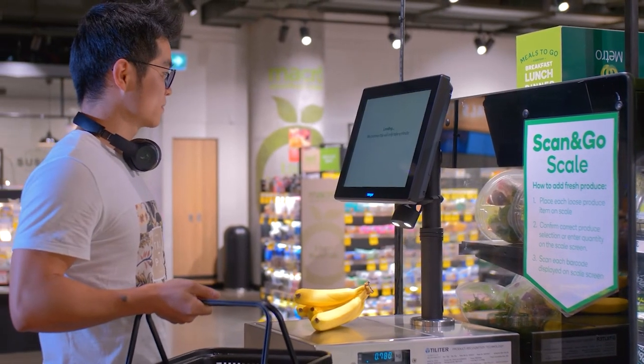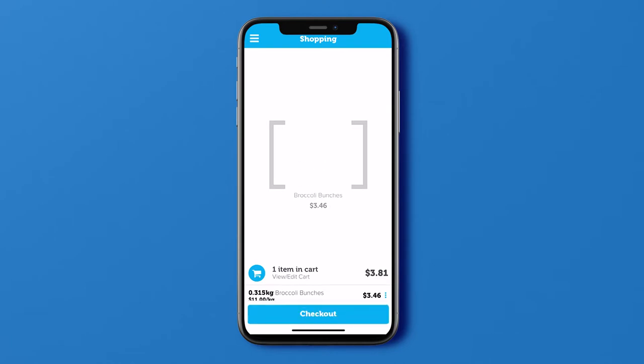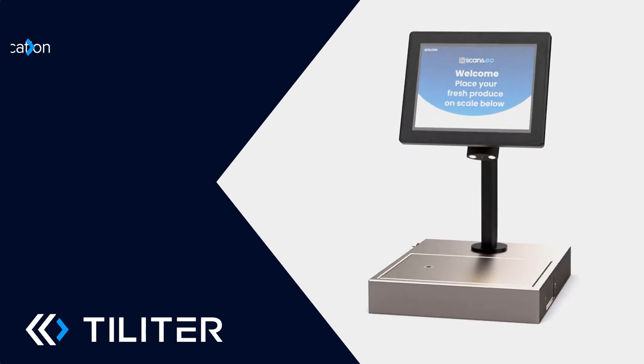Our AI Scales are easy to use. They work with your store's mobile checkout app. They offer you the convenience of a simple weight check scale, and they support your e-commerce pickers with fast, accurate identification.